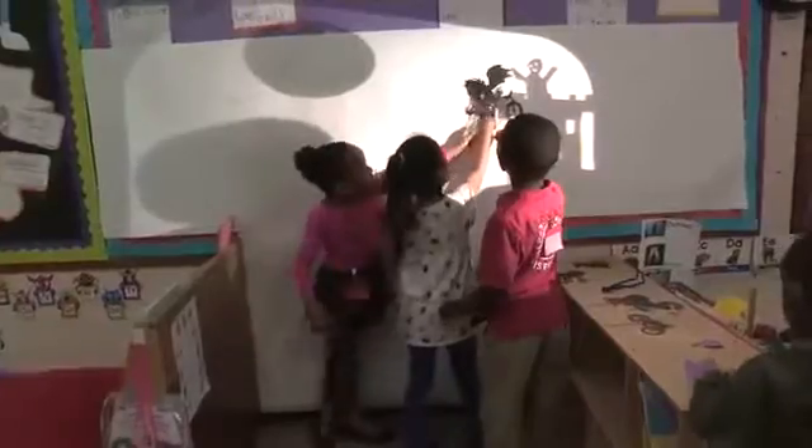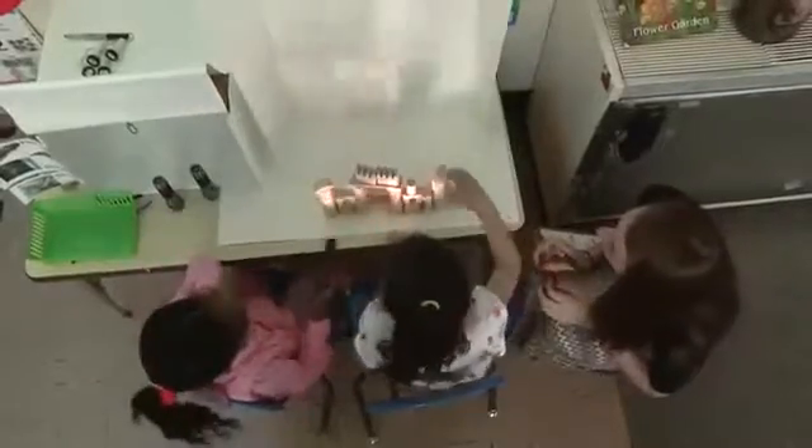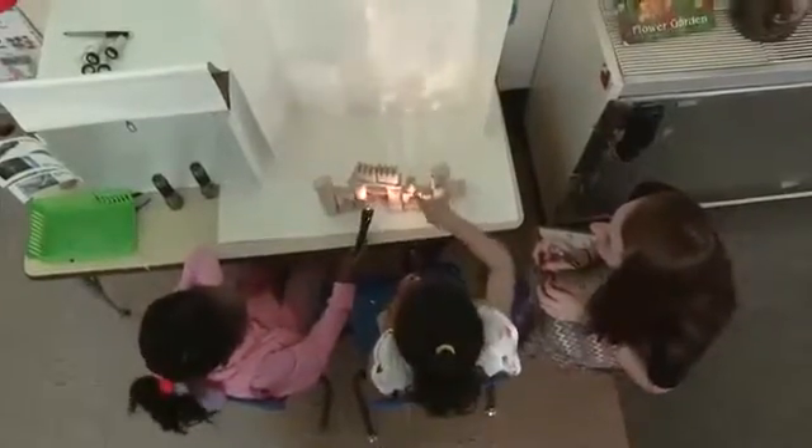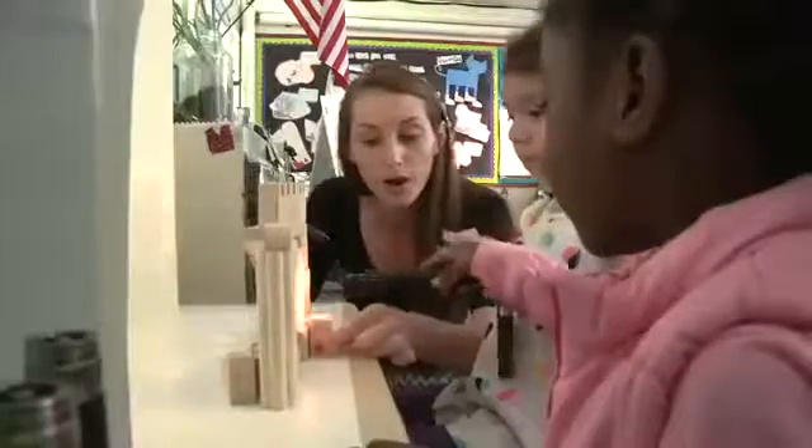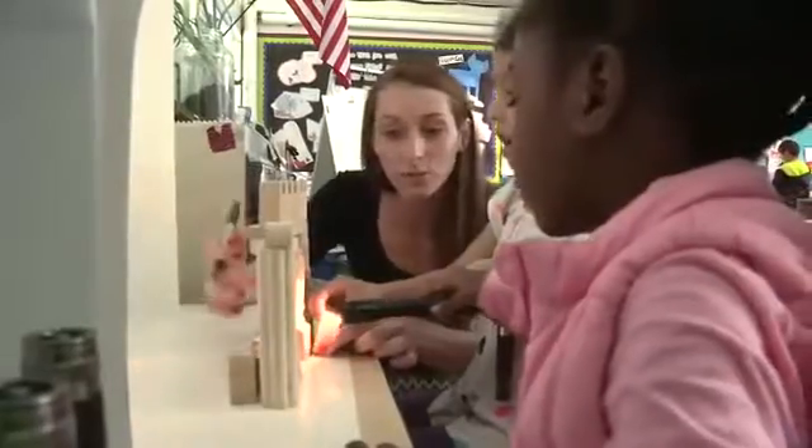This really transformed their play and makes it a perfect center for children who want to be more physically active. But we also want to provide opportunities to explore in different ways. At our flashlight center, children can see what happens when they change the location or position of their light source.